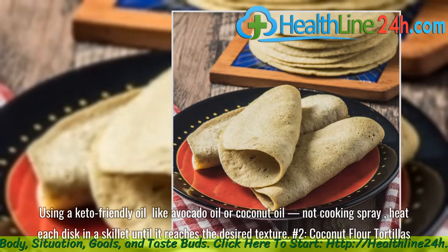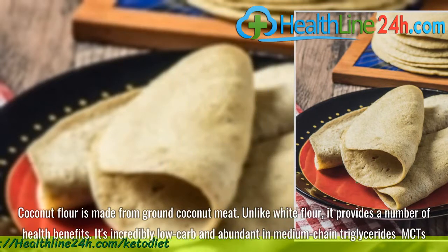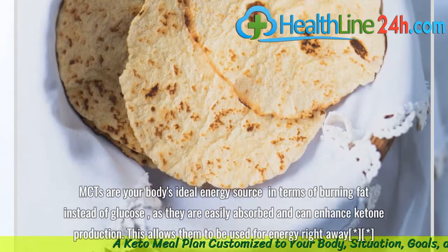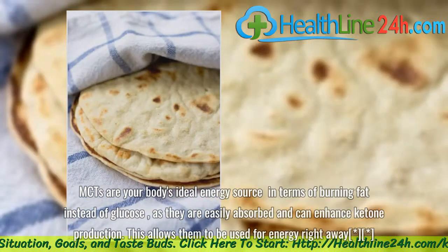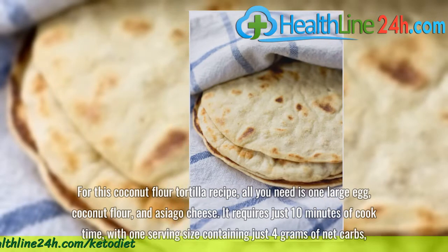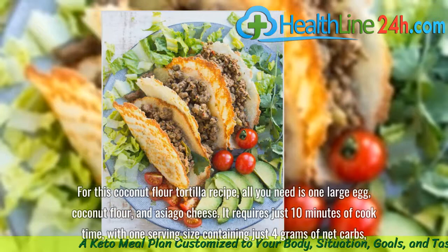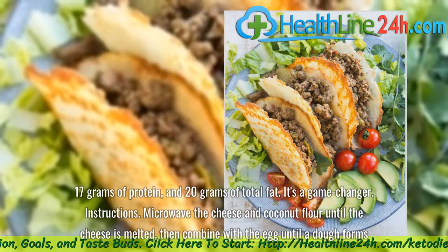Number 2: Coconut Flour Tortillas. Coconut flour is made from ground coconut meat. Unlike white flour, it provides a number of health benefits. It's incredibly low-carb and abundant in medium-chain triglycerides (MCTs). MCTs are your body's ideal energy source in terms of burning fat instead of glucose, as they are easily absorbed and can enhance ketone production, allowing them to be used for energy right away. For this coconut flour tortilla recipe, all you need is one large egg, coconut flour, and asiago cheese. It requires just 10 minutes of cook time, with one serving containing just 4 grams of net carbs, 17 grams of protein, and 20 grams of total fat. It's a game-changer.